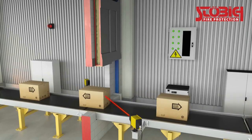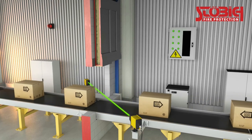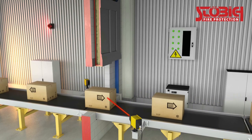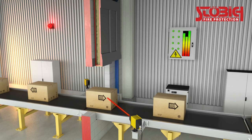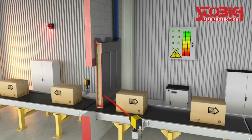The control systems guarantee the perfect interaction of conveyed goods, transport system, and fire protection closure. They coordinate the clearance of the closing area in the event of fire, the sealing of the opening, and if necessary, the emergency power supply for the conveyor system.